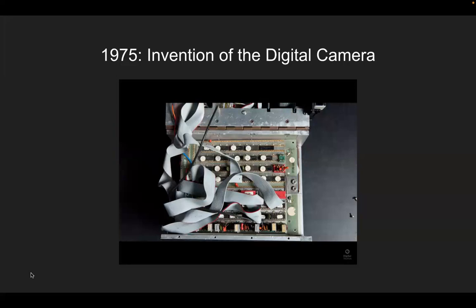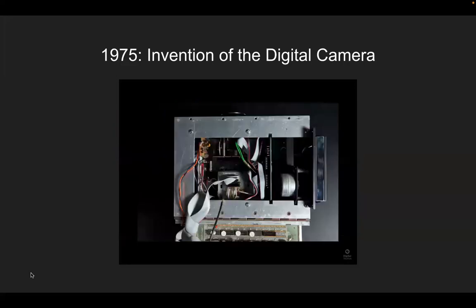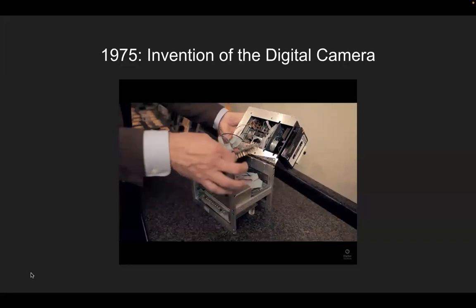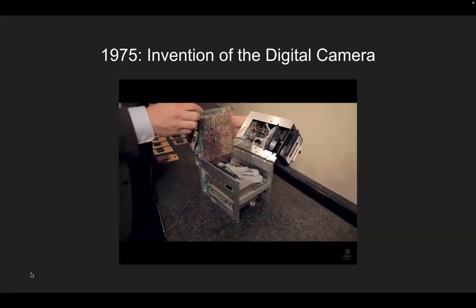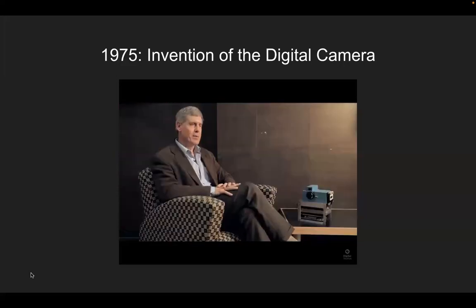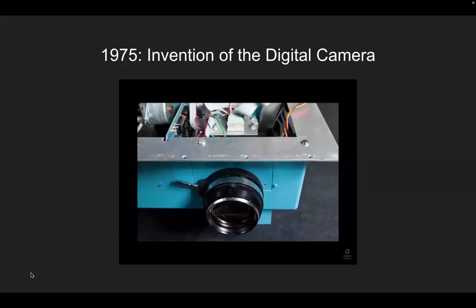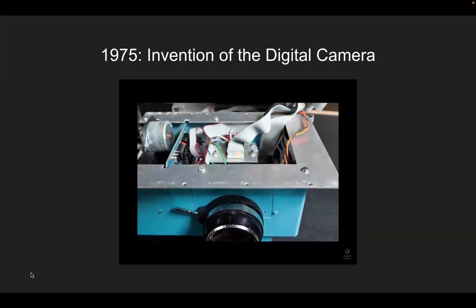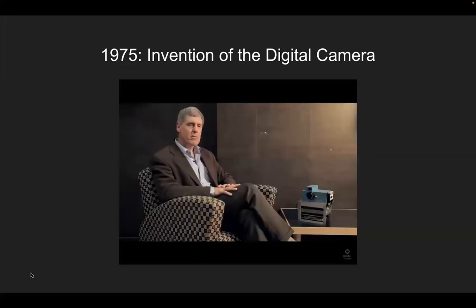I took the first picture in December of 1975. I was asked many times how long it would take before it affected the consumer. I used Moore's Law and the assumption that a consumer would be happy with two million pixels — which might seem silly now, but seemed like a big number back then. I came up with 15 to 20 years. The options the average person has today for imaging are unlimited.